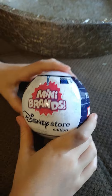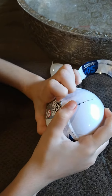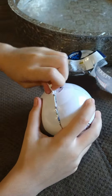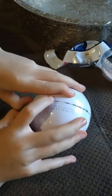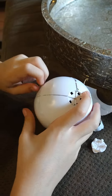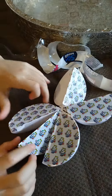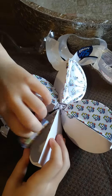Let it open! Okay, here it goes! There's five of them! Let's see what's in this one... Wow, it is Woody!